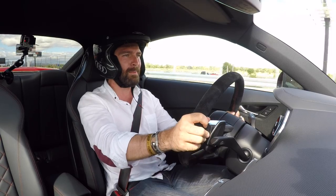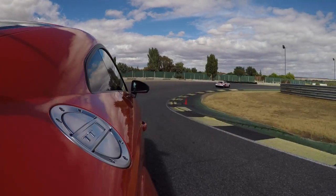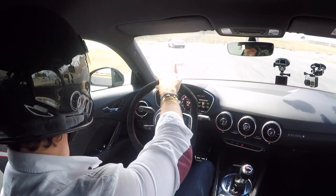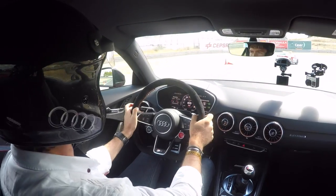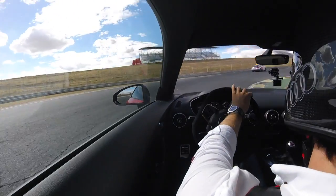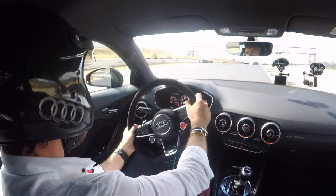Even though this is a turbocharged car, Audi have worked some miracles with this gearbox — it spools up so nicely upon downshifts. One thing I find is I keep hitting the buttons on the steering wheel, which is a bit frustrating.